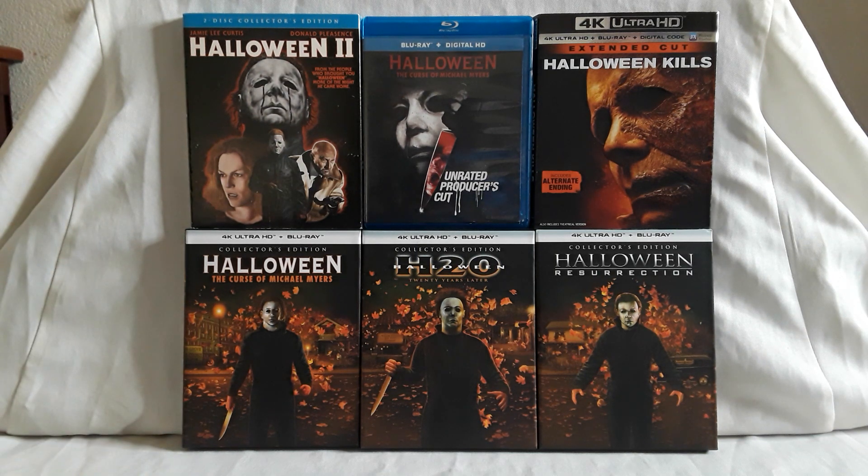And of course we have Halloween 2018 — the first new one with the return of Michael Myers and Jamie Lee Curtis as Laurie Strode, along with some other returning characters. This was really, really big news. I believe there's already a pre-order up for Halloween Ends — a steelbook and a regular edition. That does it for all of our Halloween collection in general. Let's go ahead and display the new 4Ks.